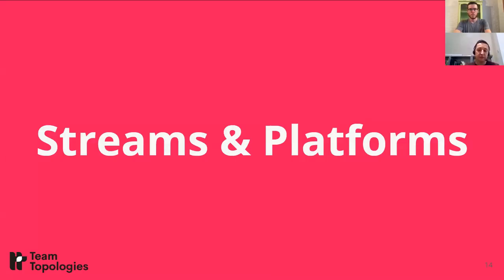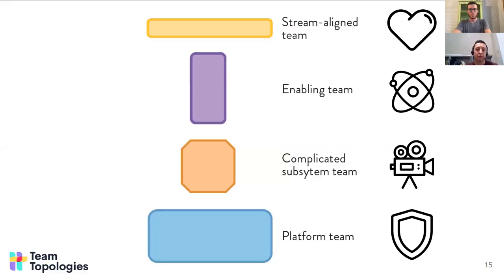I'll start with streams and platforms. In Team Topologies, we talk about four distinct types of teams. Stream-aligned teams — which I've heard referred to here at Parts Unlimited as feature teams — are teams aligned to a stream of work that is meaningful for the business. Essentially these are build-and-run teams, the heartbeat for Parts Unlimited, delivering not only the currently running systems but also the innovation and new ideas being tried to expand market share. Then there are three other types of teams I'll talk about.